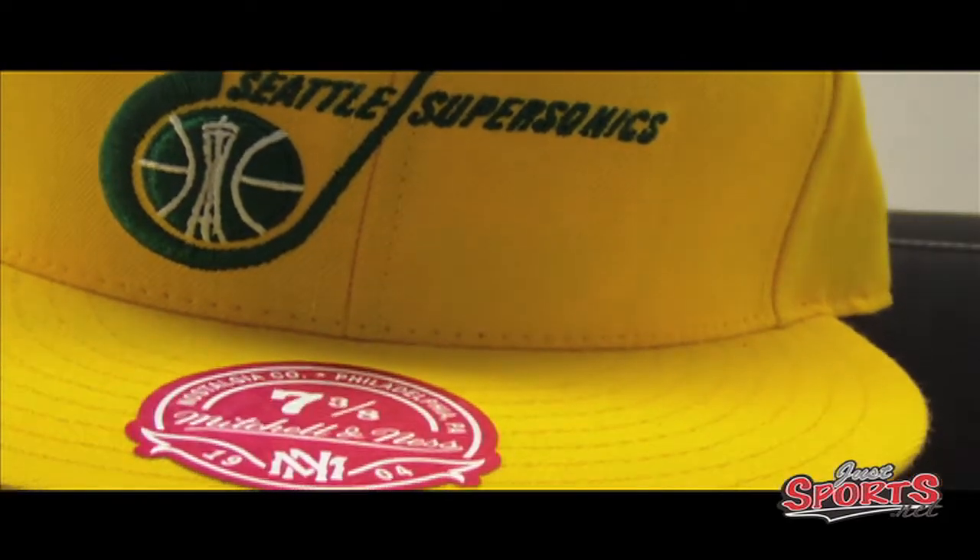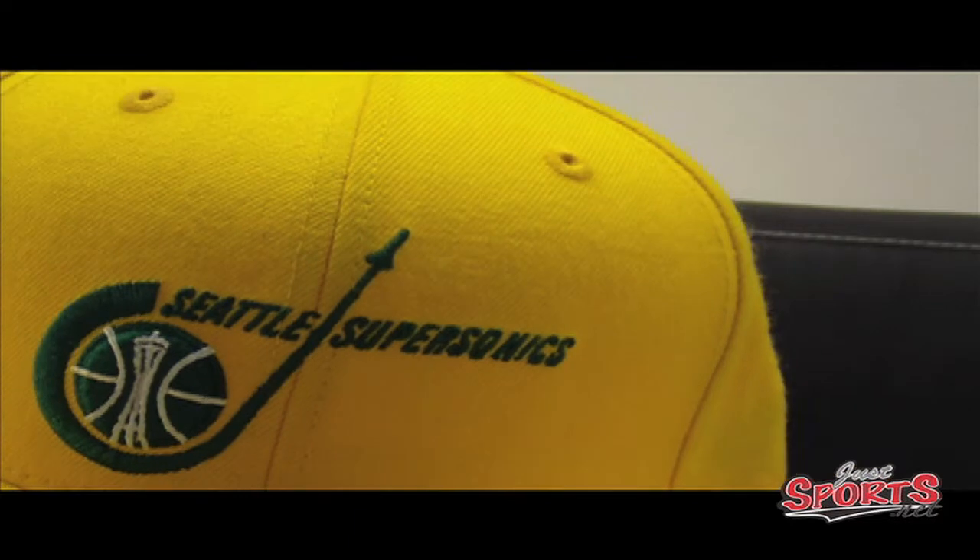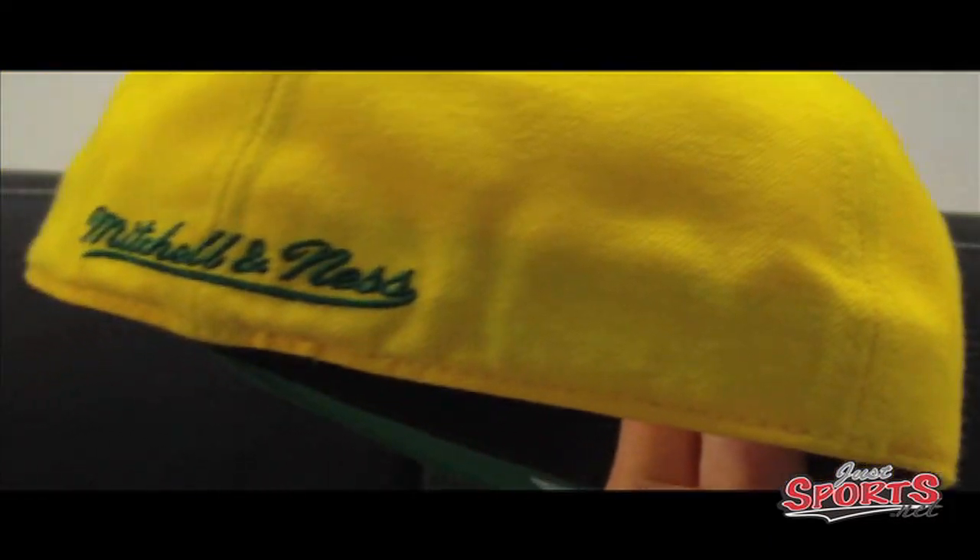Saving these babies — these are our Seattle SuperSonics. We have three different eras. This one you may not recognize — this is the old school right here. This is the first logo they ever had. It was from 1967 to 1970, two colors: green and yellow.